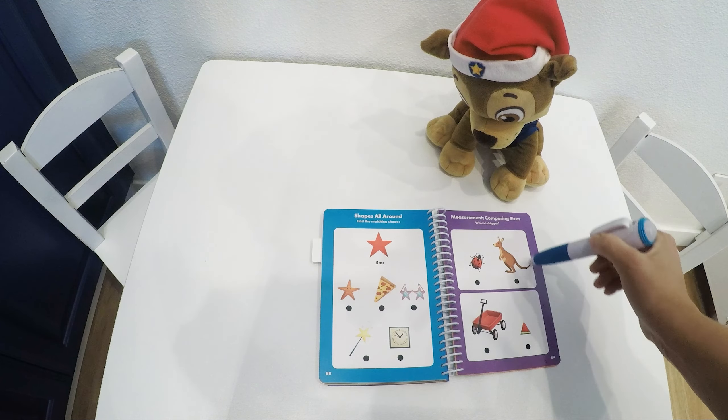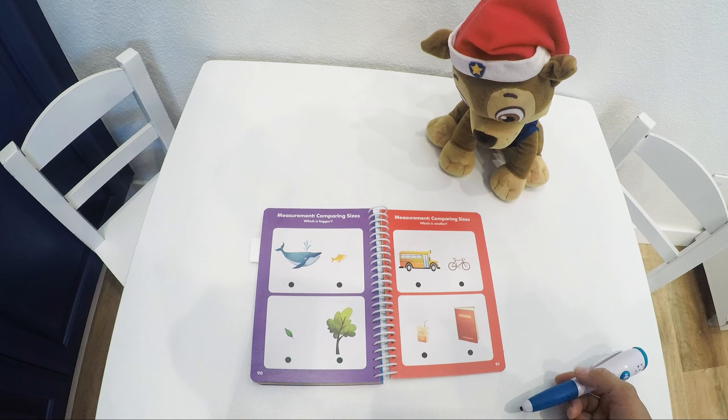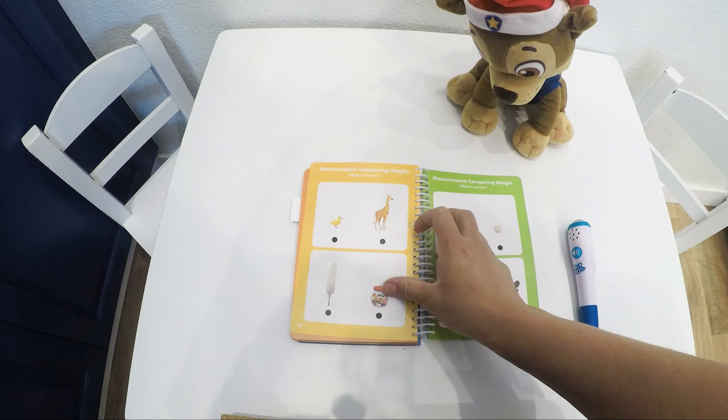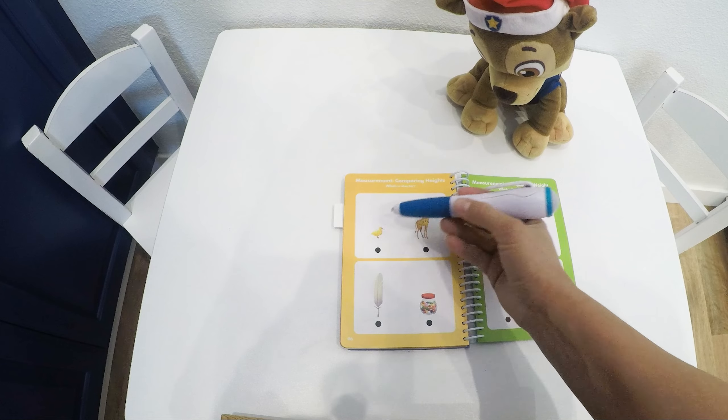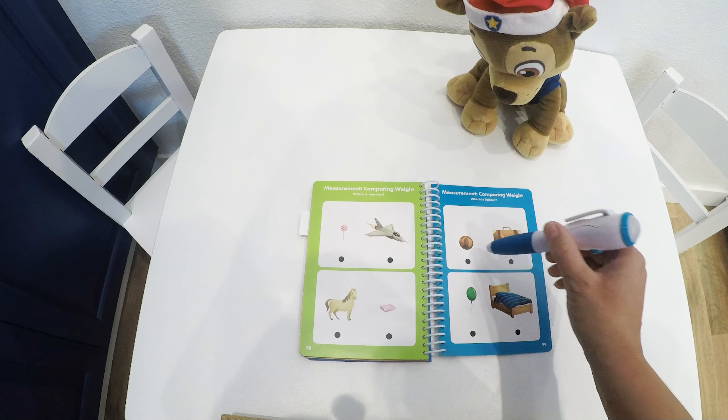We have to find the object that is bigger. We have to find the object that is smaller. We are looking for the object that is longer. Which leaf is longer? Is the giraffe or the duck shorter? We are looking for the heavier object — which is lighter, the coin or the suitcase?